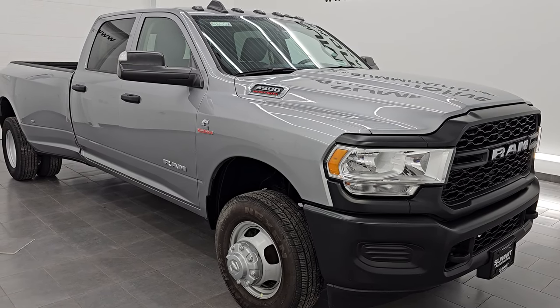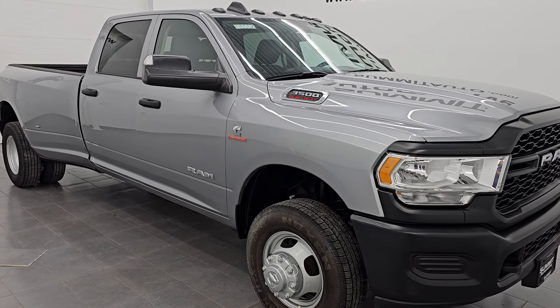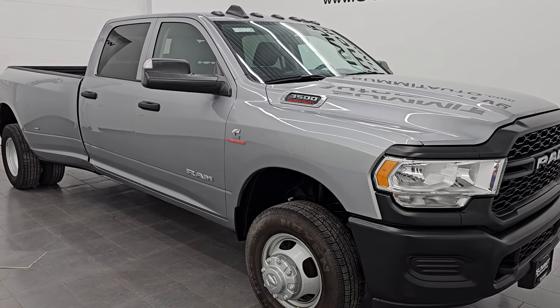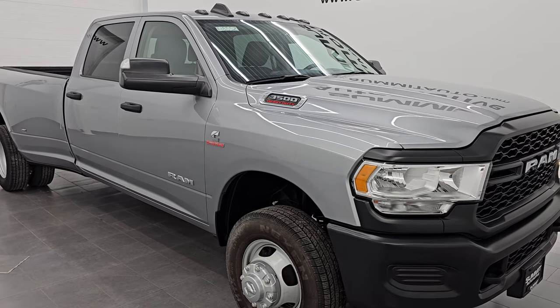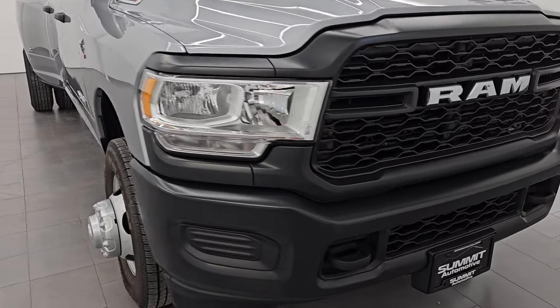This truck has been fully safetied and inspected by our service shop. Has a fresh oil and filter change. All the fluids have been checked and topped off and it is 100% ready to go. This is a one owner, clean title history, clean CarFax out of Ohio.